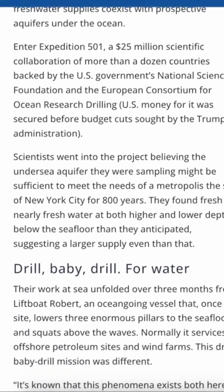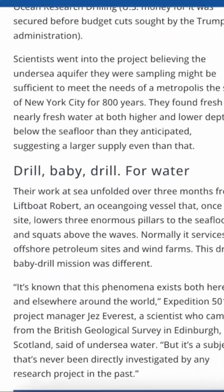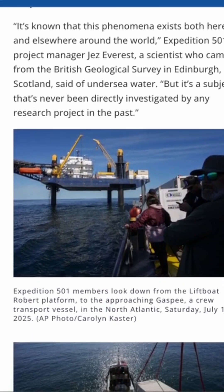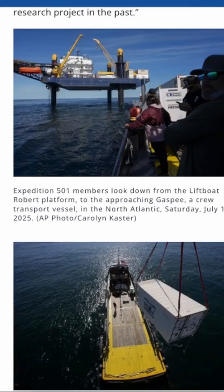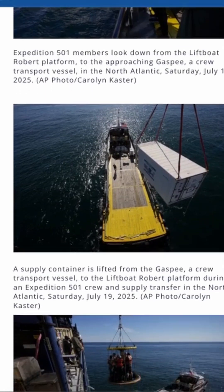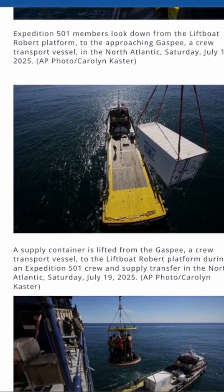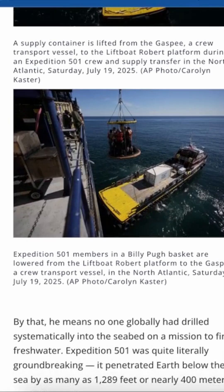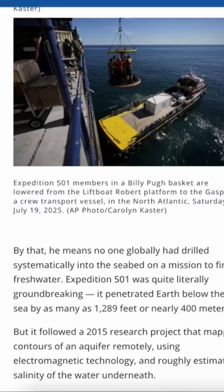The research expedition alone cost about $25 million — and that's just to prove the water exists. Turning these offshore aquifers into a real, reliable water supply would mean drilling wells beneath the ocean floor, pumping the water to land.